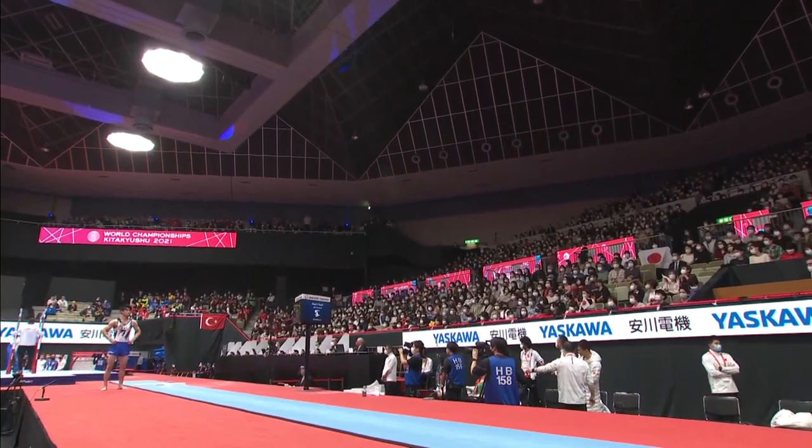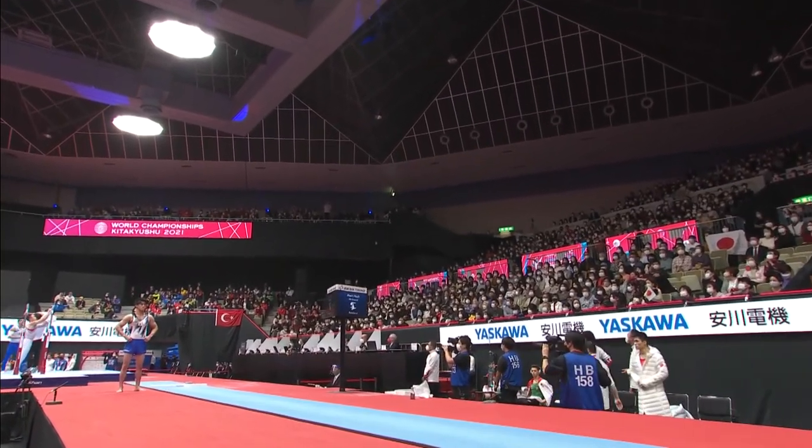Kind of depends what kind of mood the judges are in today. They're usually in a bad mood, I think. 14.866 early in this fourth rotation — that will be the top all-around score. The top group of qualifiers are on vault. Our leader, obviously, Kyo Sosa.